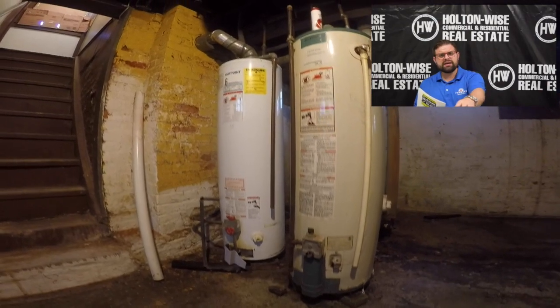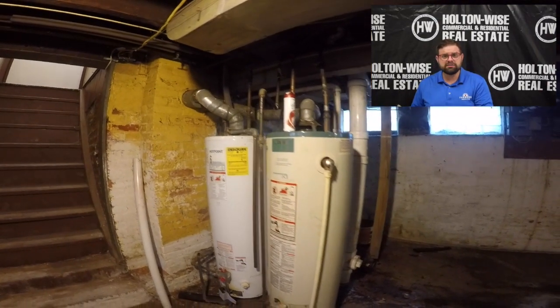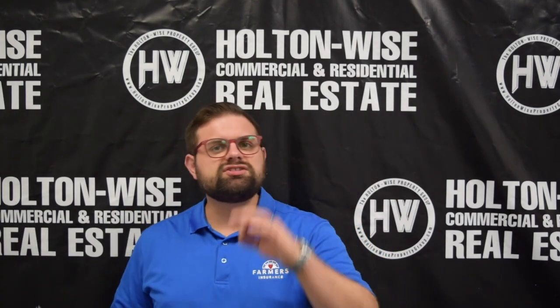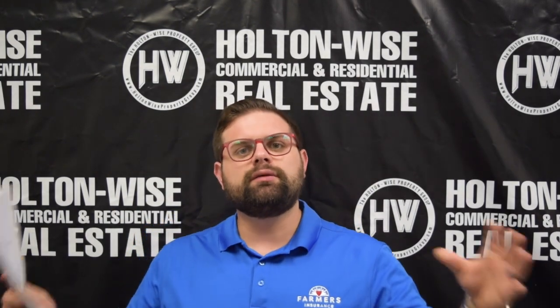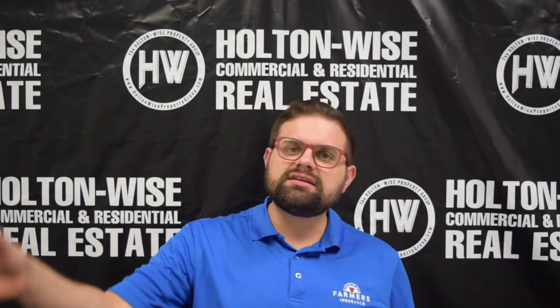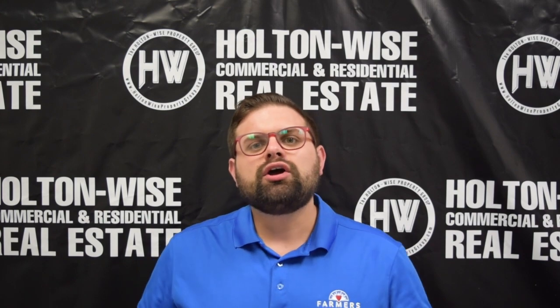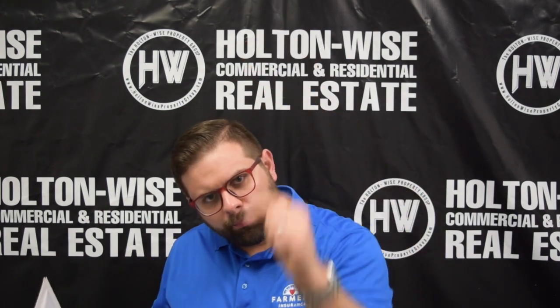Both hot water tanks are older than 15 years. As far as point-of-sale violations, there are none — there is no point-of-sale inspection requirement in Cleveland proper, so we don't have any city violations to worry about. If you'd like to buy this property, go ahead and click the link above or below.